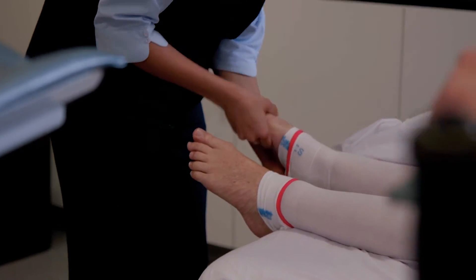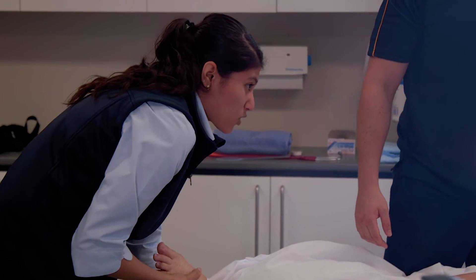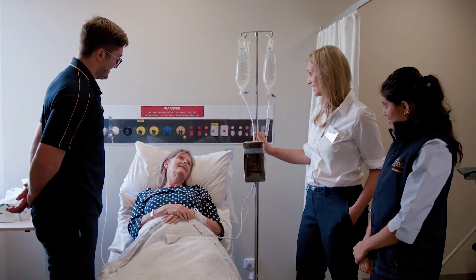We go on clinical placements in two weeks time, and the point of the simulation was to give us an understanding of what it's going to be like dealing with actors who are exactly like the patients we're going to be dealing with.